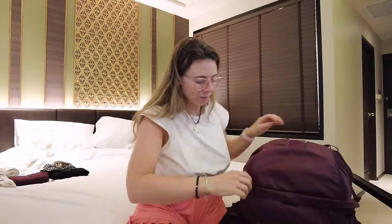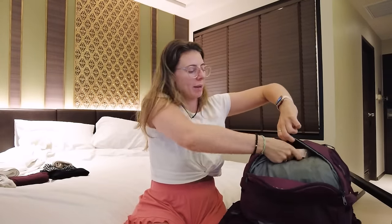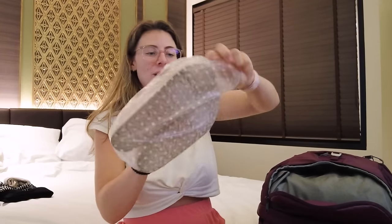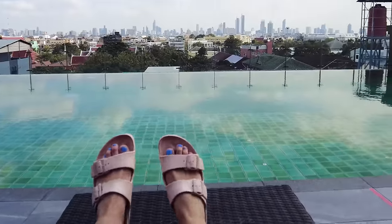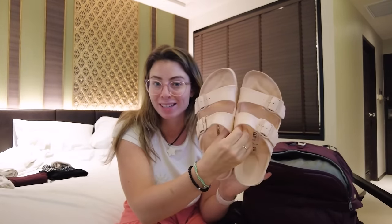In the bottom section here we have a shoe compartment, which is where I'm keeping my Birkenstocks. I'm going to take these out actually because I'm probably going to wear them today. These are going to be the shoes I'm pretty much living in in Thailand. They are the Birkenstock Arizonas and they are waterproof and comfy — I can walk in these for hours. They're actually quite worn at this point. I don't have flip-flops, just sandals, but I do expect to be in these pretty much every single day.